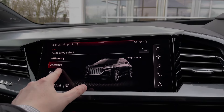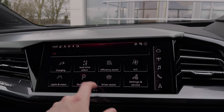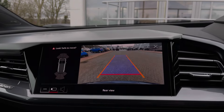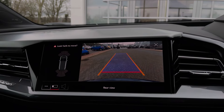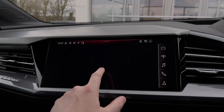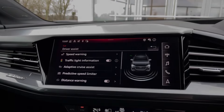We have the Audi drive select system with a range of different driving styles to choose from. We also have the car's front and rear parking sensors, and we can seamlessly access the car's clear rear-view camera system, again part of the car's upgraded technology package. The Audi Q4 also comes with a range of different driver assist settings and functions, making driving this Q4 overall much easier.